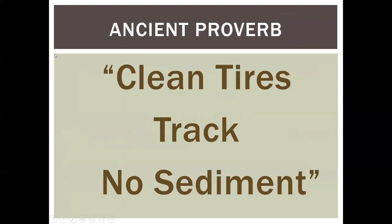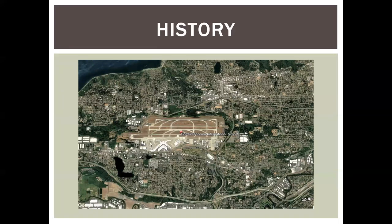I found an ancient proverb on the internet, so I know it's true and ancient: clean tires track no sediment. Keep that in mind as we progress. A little bit of ancient history — I worked at the port for 22 years, both at the seaport and airport, SeaTac International. The airport is surrounded by people and also surrounded by creeks, so all drainage from the airport eventually ends up in a creek.